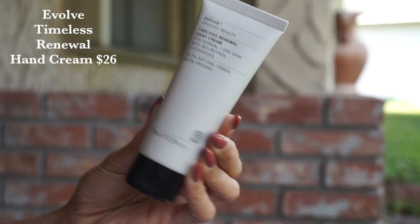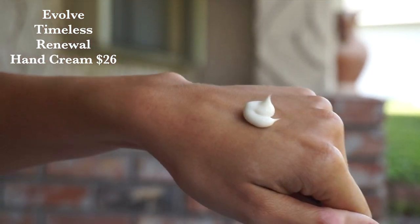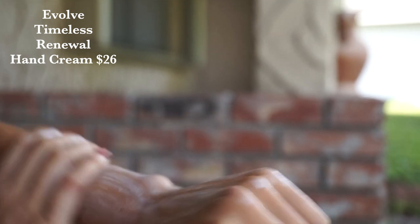First and foremost, we've got a new launch from Evolve. This is their Timeless Renewal Hand Cream. This is a really cool one because it's anti-aging focused, formulated with bioretinols and ceramides. The ceramides are going to help with moisture retention within the hands, and those bioretinols are going to help with any sunspots, wrinkles, things like that. It's got a rose geranium, ylang-ylang, vanilla, and mandarin fragrance that is incredibly pleasant. But do be warned, this is a little bit more of a rich hand cream, so it's not going to sink in right away.